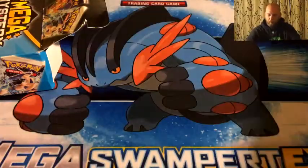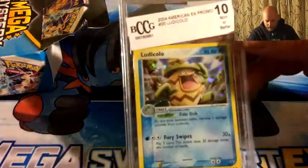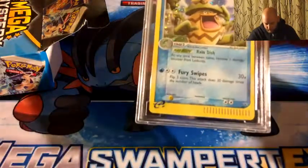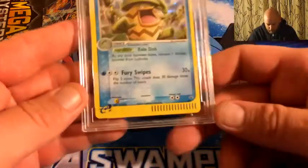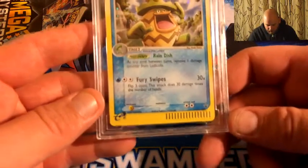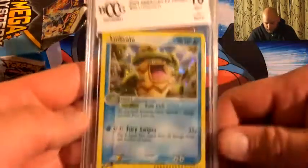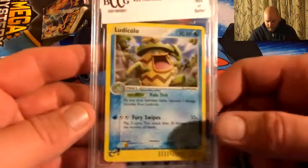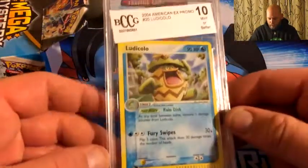I got it ripped open! I can't believe this — I thought they didn't exist. We'll flip it around and reveal a Ludicolo — it's a Gem Mint 10, looks to be a holo. That is sweet. Pretty sure that's an e-card — unbelievable! I don't even know what this thing's worth, if it's even worth anything, but that's pretty sweet. I didn't even realize these would come in there. I was under the assumption they didn't exist — so that is amazing.